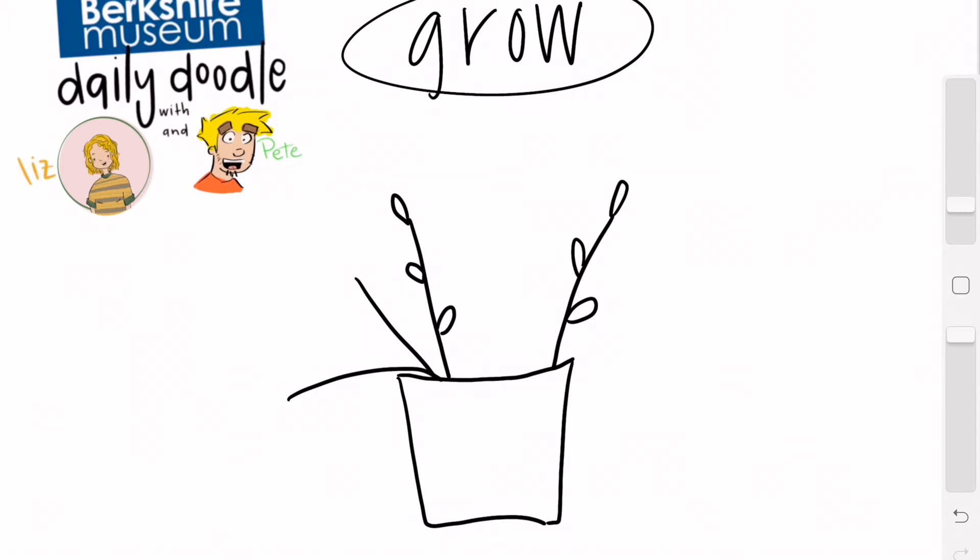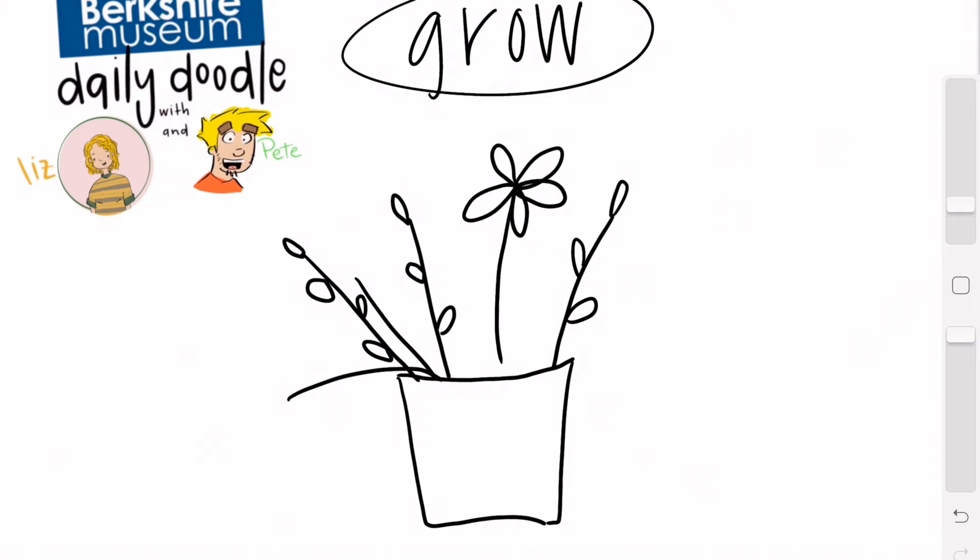We're gonna hop right into the doodle today. Working from home makes me spend a lot of time with the plants I have around here, so I think today's doodle is going to be based off some of the ones I have growing in my very own apartment. Here we go — we've got some flowers and a lot of grass. Do you guys have any plants at home?